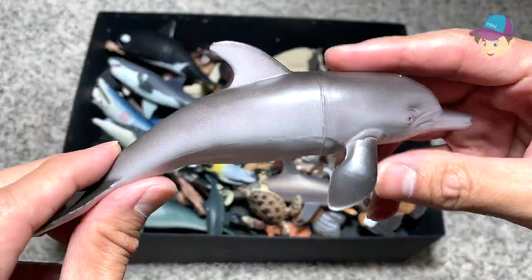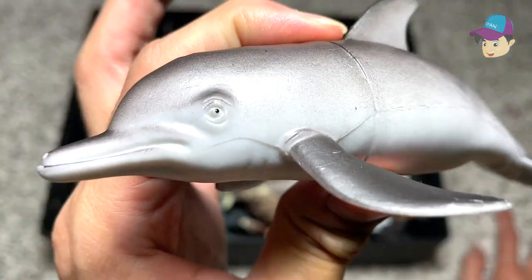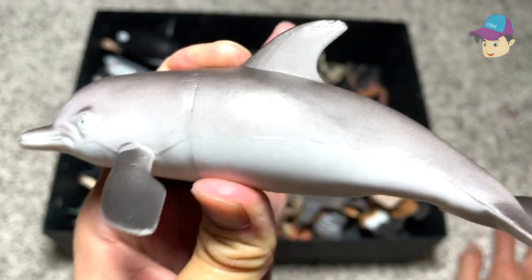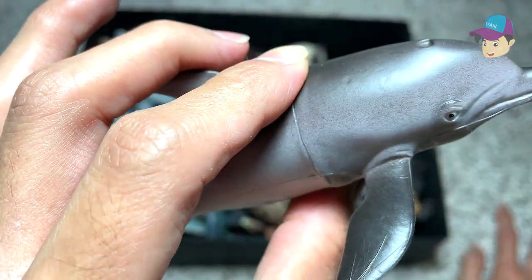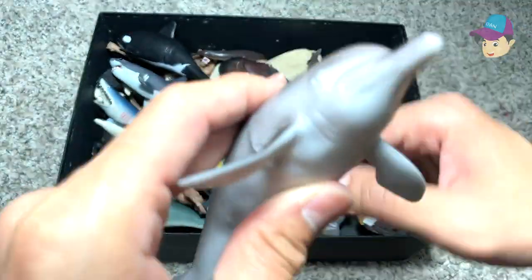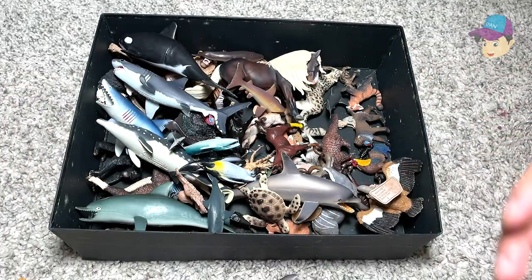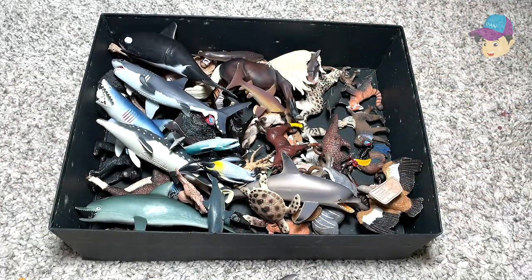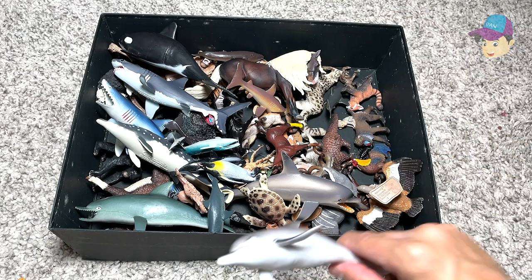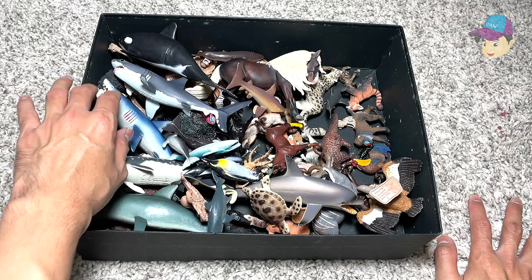Next up, we have a bottlenose dolphin. Dolphins are extremely friendly, extremely intelligent, extremely smart — you can be friends with them. Those dolphins in the wild have actually helped people to retrieve their fallen items. For example, if you drop your phone into the sea, a dolphin is able to help you retrieve it. Extremely, extremely smart animals.